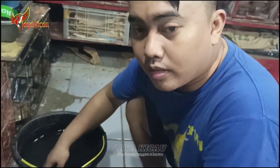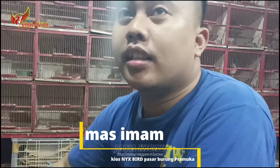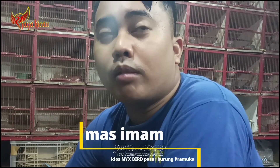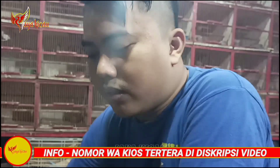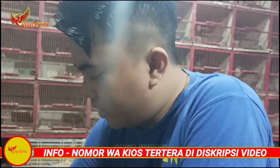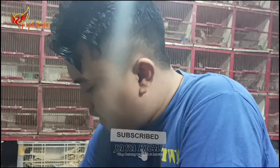Assalamualaikum Mas, lagi ngapain? Beres-beres ya. Kita yang baru lihat konten dan video kami ini dengan nama kiosnya Nixbud, NJX by RD. Kios Nixbud, untuk lokasi tepatnya di blok AKS 49, lantai dasar parkiran motor belakang. Untuk kirim-kirim Jabodetabek bisa, kemudian untuk luar kota juga amanah banget, Insya Allah. Kita selalu diusahakan amanah. Buka jam 7 pagi, tutup jam 5 sore.